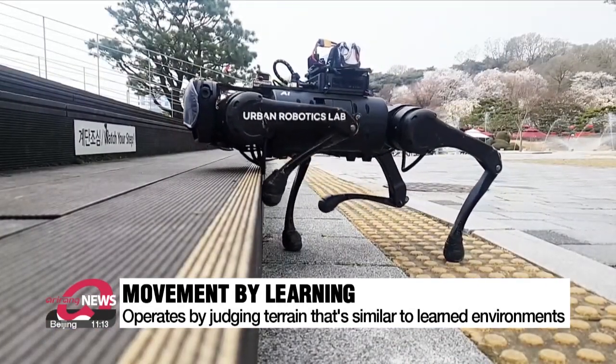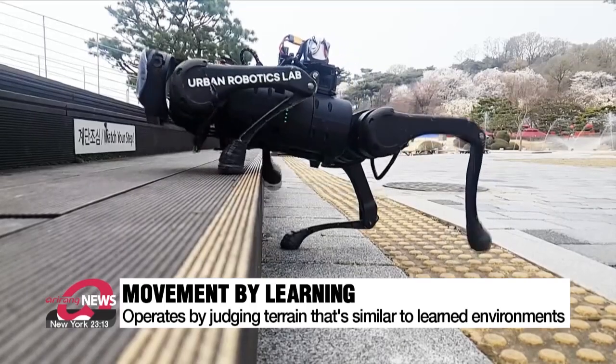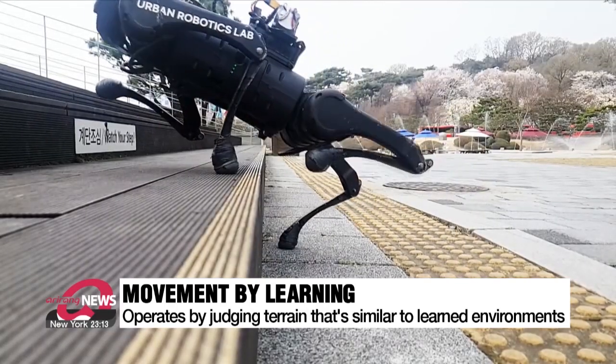The reaction speed is also very fast at 1,000th of a second. The robot can be initially confused when entering new surroundings, but it will imagine the most similar environment among everything it has learned so far and will transfer control inputs that fit the environment it has surmised.